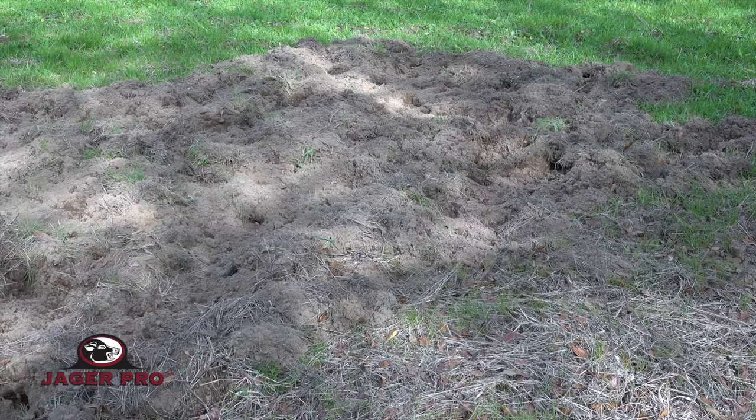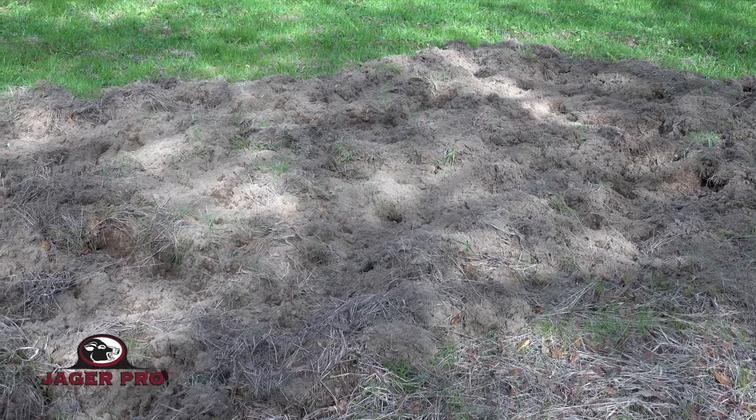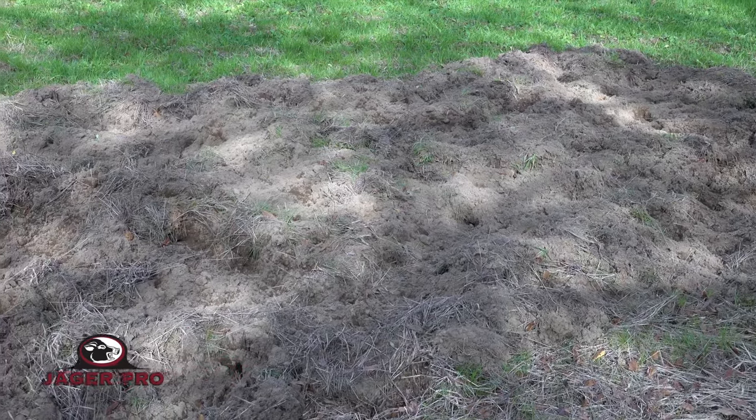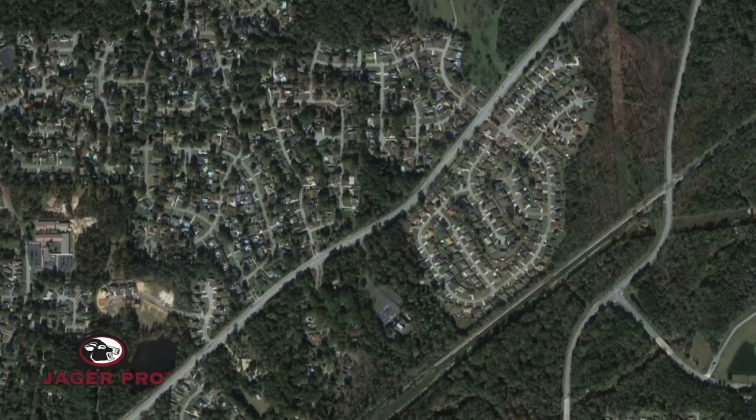I meet the homeowner at 9 a.m. so he can show me the rooting damage in his yard. It also allows me an opportunity to recon the neighborhood and determine the most likely location of the pig's bedding area. We use Google Maps often to brainstorm the best bait site location by getting an aerial perspective of the entire area. The homeowner who calls animal control is most likely only one of many neighbors experiencing a feral pig problem. A majority of the subdivision damage is located here.